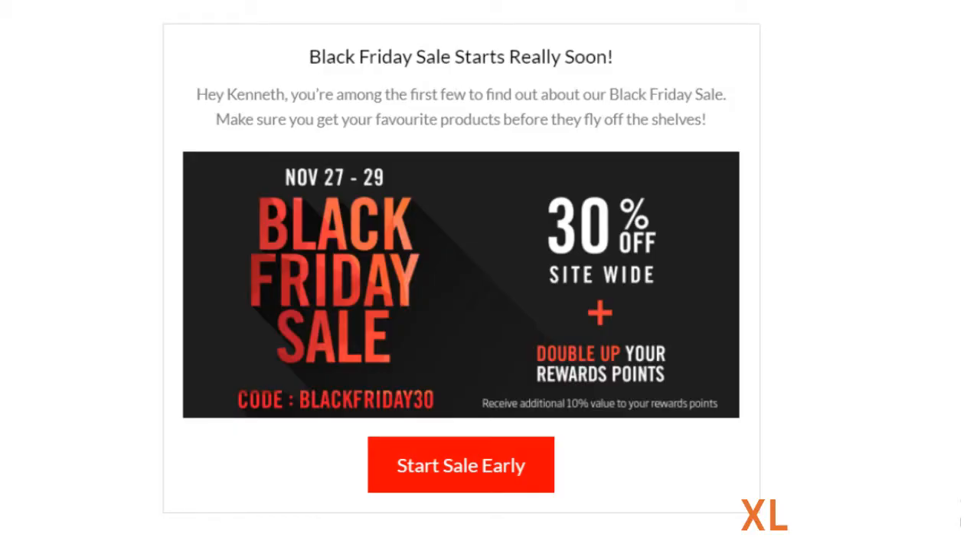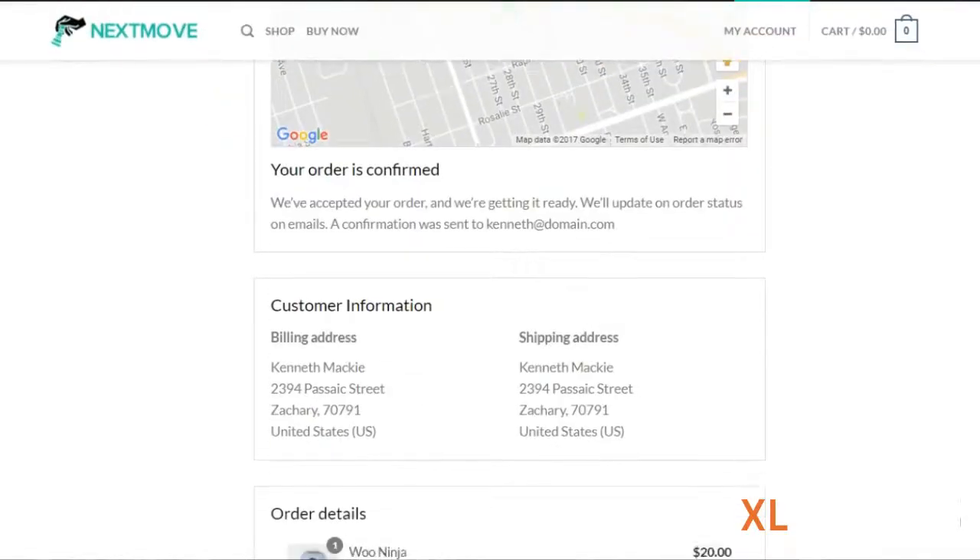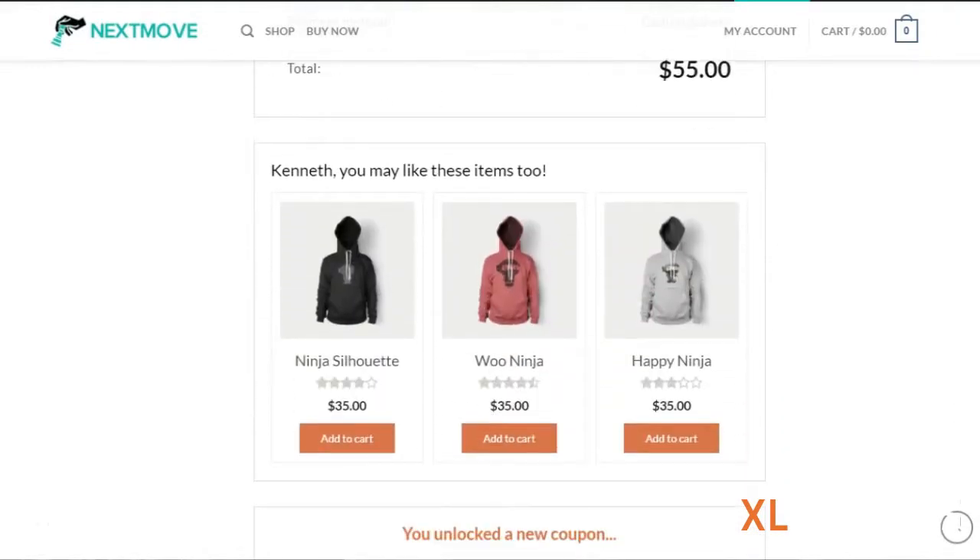It also allows you to spotlight an upcoming promotion, so that your buyers are primed to take action when there's a sale on your store. Each component is designed to generate repeat orders on autopilot.